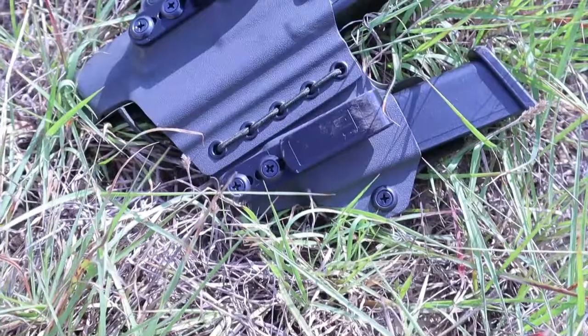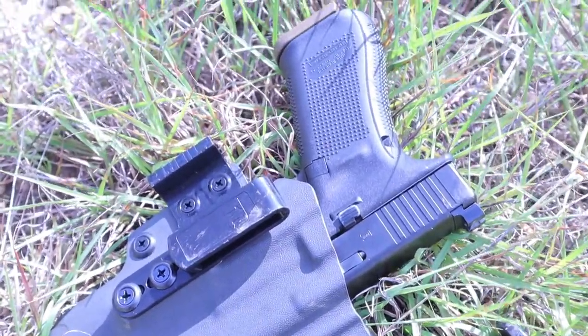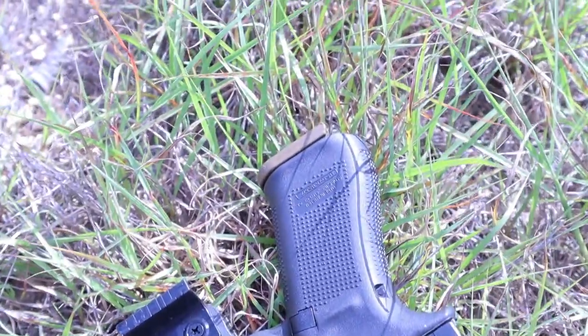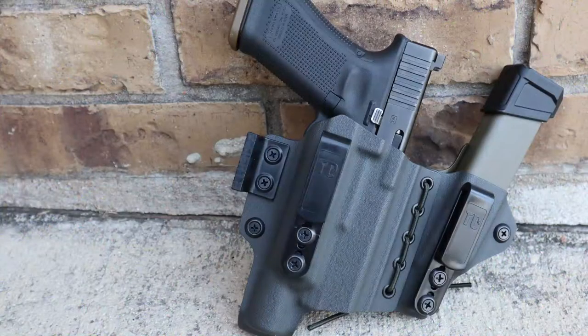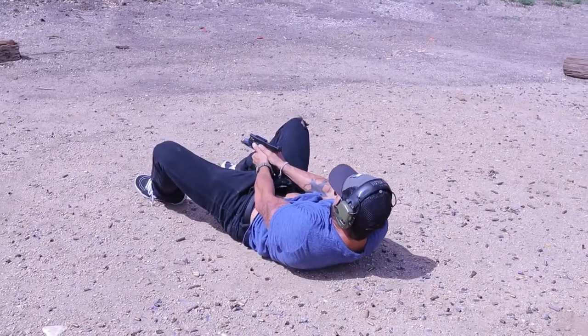Let's start off by addressing the elephant in the room — this OD green colorway. If you're looking for a wide variety of color options, Tier 1 Concealed is like Baskin-Robbins, but on steroids. As you guys can see, I added a little shade of wolf gray to the front of the holster to go with the best color in the world.